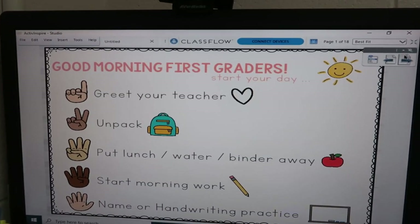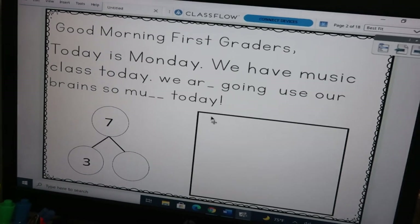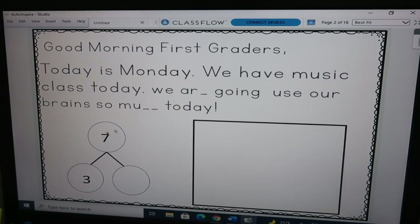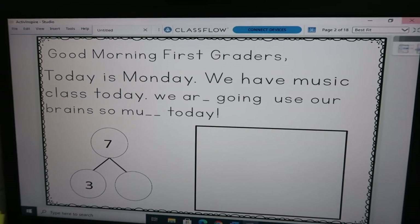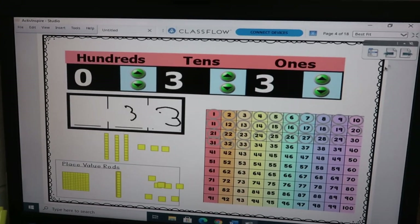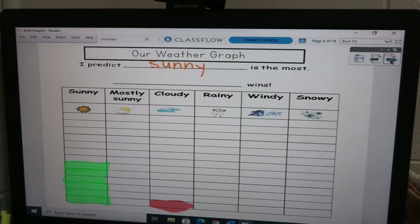This is my Active Inspire setup — what's posted as soon as they walk in. Then this is our morning message. We've been having a hard time with number bonds, so I'm trying to incorporate that because after morning meeting we go straight into math. I move this away and they come up and fill in those equations. Then we have our calendar and our number showing how many days we've been in school, practicing place value. We'll use coins to make the number of the date.